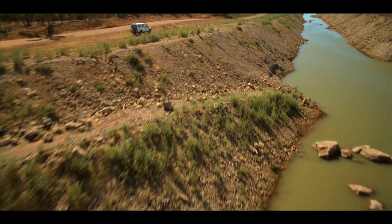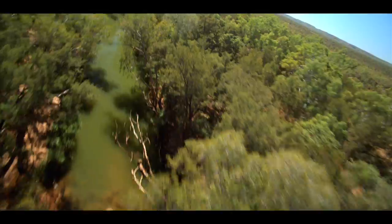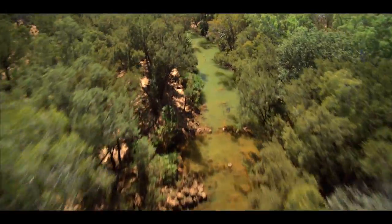The MacArthur River Mine is just one example of the extraordinary efforts that go into minimizing the environmental impact at mine sites around the world.